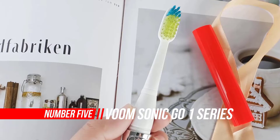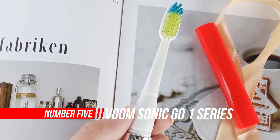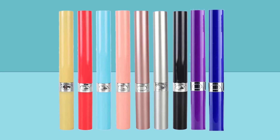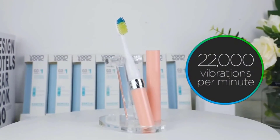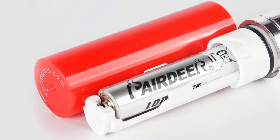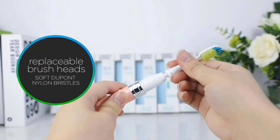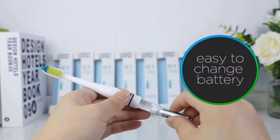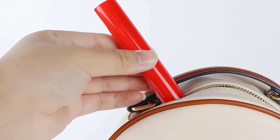Number five: Voom Sonic Go One Series rechargeable battery-operated electric toothbrush. The Go One Series sonic toothbrush is a dentist-recommended, battery-operated portable sonic toothbrush that infuses innovative technology with functionality and patented design. This electric toothbrush features 22,000 vibrations per minute, a vented cap for hygiene, and a two-minute on/off feature. It takes the effort out of efficient oral care and features one AA battery and one additional brush head.